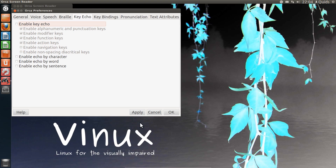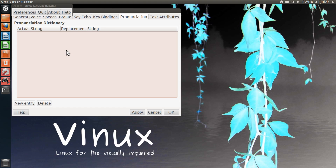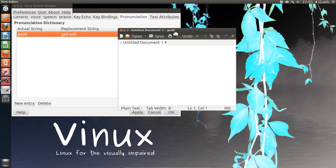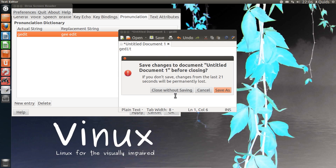There's an 'Enable key echo' option. I'm going to shut that up for a moment. I can't understand half of what it says there. We can also change various pronunciations — let's just try one. I attempted to set a custom pronunciation replacement for 'G-Edit' but it didn't take my replacement string. Okay, maybe I'm probably doing that all wrong.